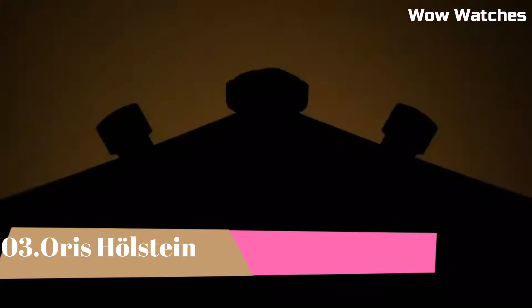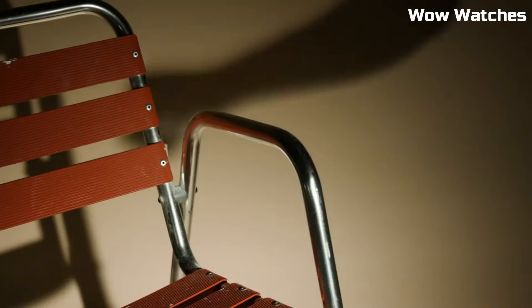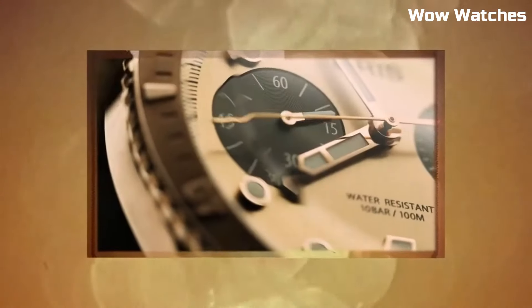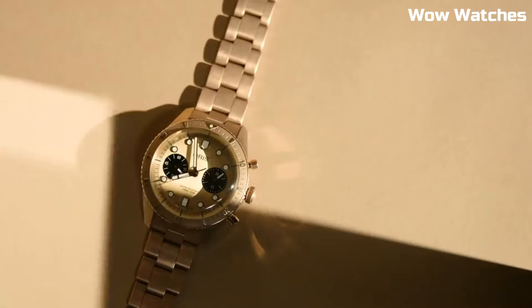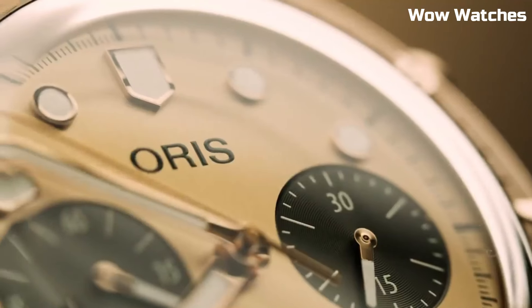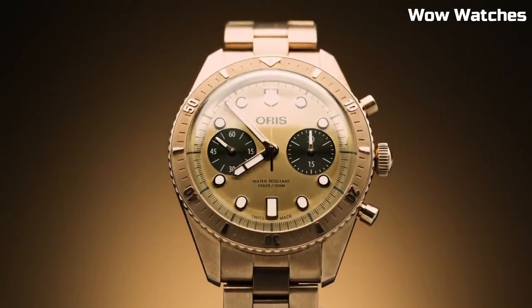Number 3: Oris Holstein. A commemorative timepiece, it celebrates the Swiss watchmaker's storied heritage in Holstein. Featuring a refined 42mm stainless steel case, an in-house automatic movement, and a classic dial design inspired by the town's essence. Limited to a special edition, it honors Oris's rich legacy and craftsmanship with timeless elegance.